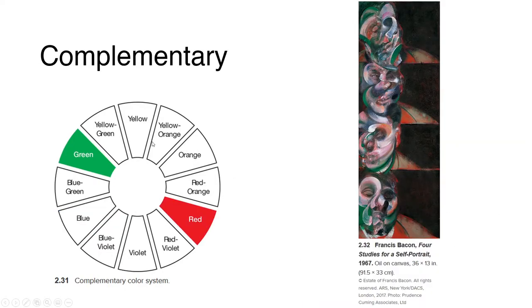The palette dramatically expands in a complementary color scheme. Complementary colors are opposite on the traditional color wheel. When mixed together, they can lower intensity and produce a wide range of browns. When paired in a composition, complementary colors can become powerful partners, and each color increases the impact of the other.